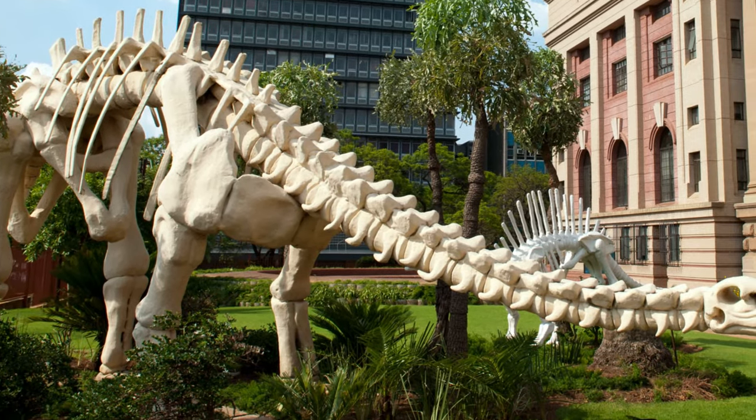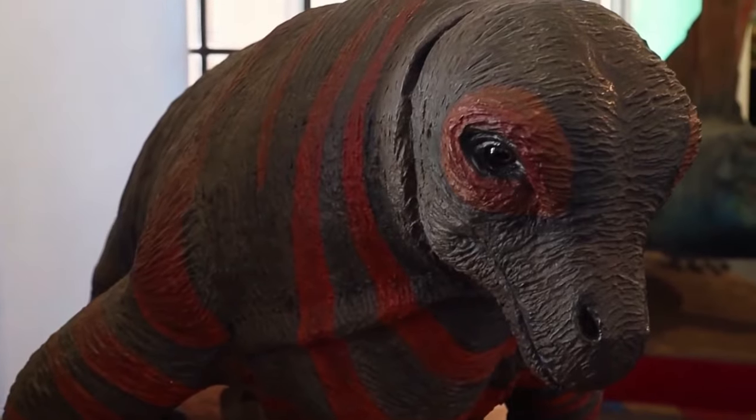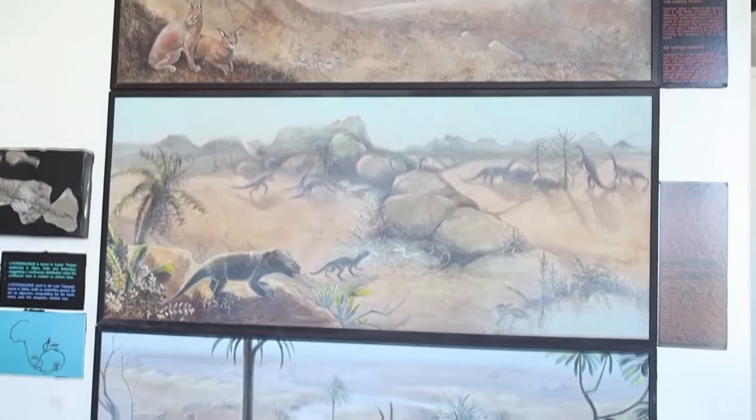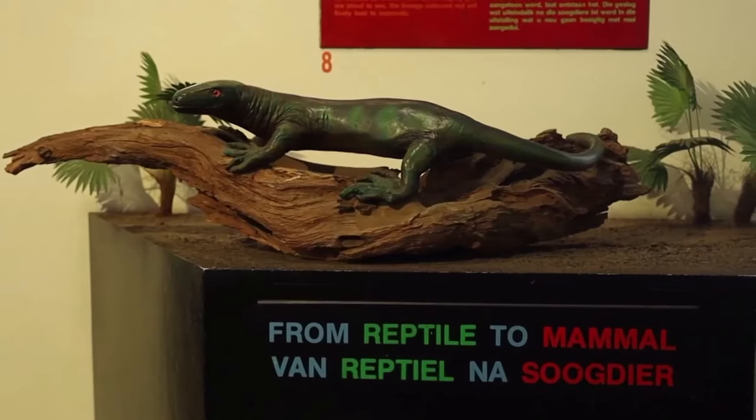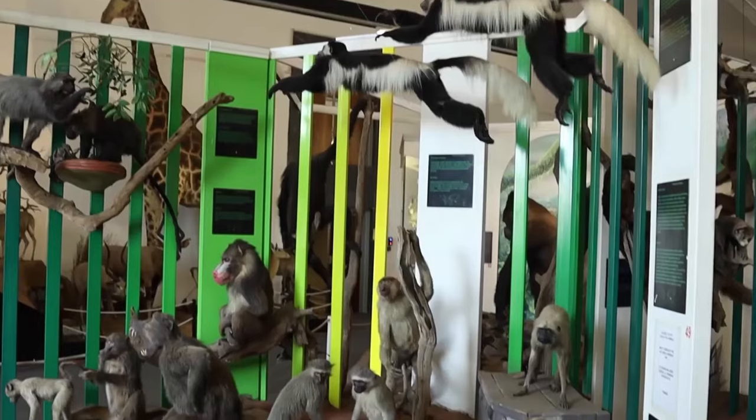Apart from these extinct giants, the museum also has fossils of birds, reptiles, and invertebrates. The Transvaal Museum is a great place for gaining some knowledge and is one of the excellent places to visit in Pretoria with family.